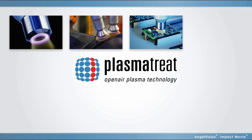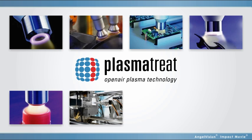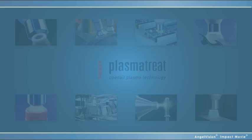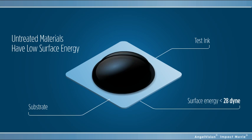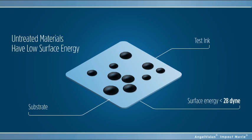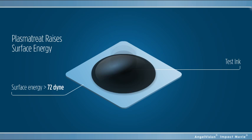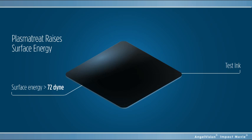Now you can with PlasmaTreat — the only process that cleans and activates for a stronger, more efficient, more cost-effective bond on plastic, glass, or metal. Untreated materials have inherently low surface energy, too low for most adhesives to be effective. The PlasmaTreat process raises the surface energy to provide radically improved performance.